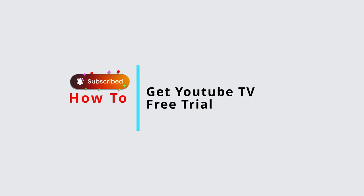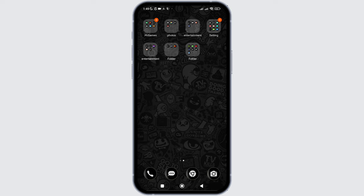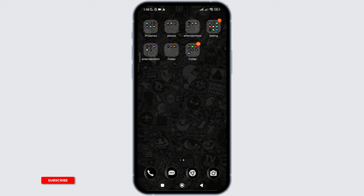How to get YouTube TV free trial. In this video I will show you how you can easily get a free trial for YouTube TV. So without any delay, let's get into it. For that, firstly you need to open the YouTube application in your device.